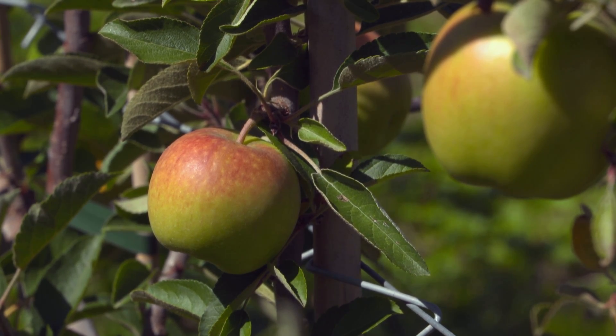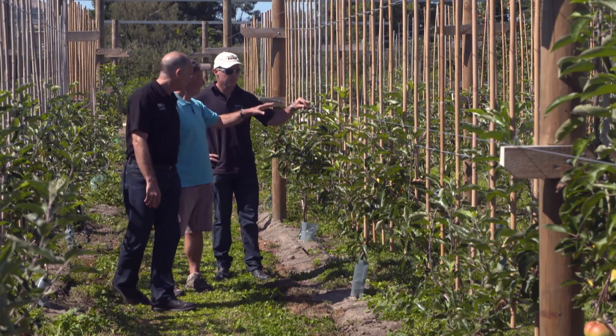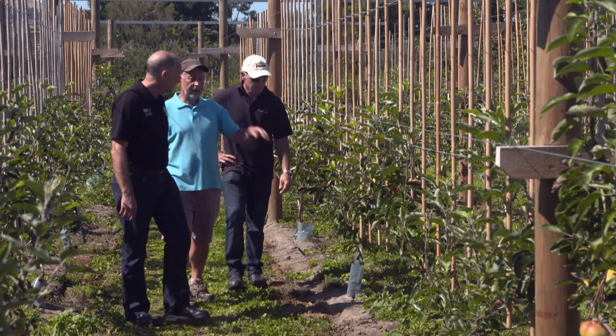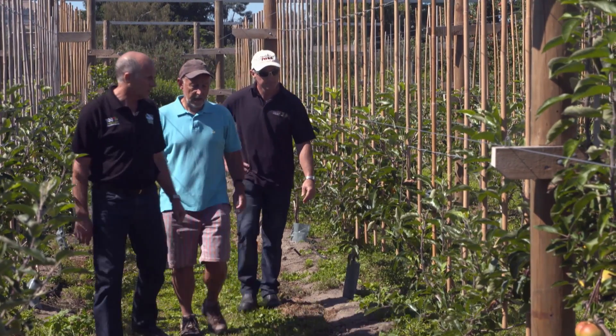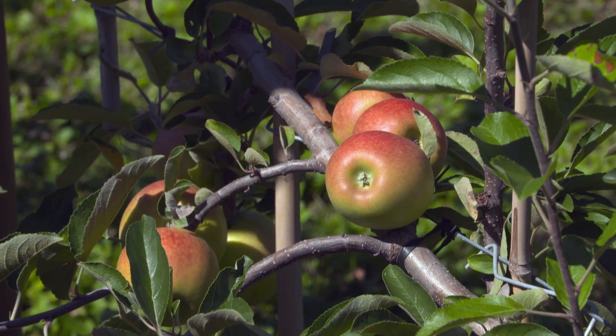As we move forward with the scientists, we'll be asking: have we got data on how we need to manage these trees — what we feed them, their water requirements, and everything? But in a way, the tree is still the tree — we're just changing the way it grows. So the requirements should be similar; we just might need to tweak it.